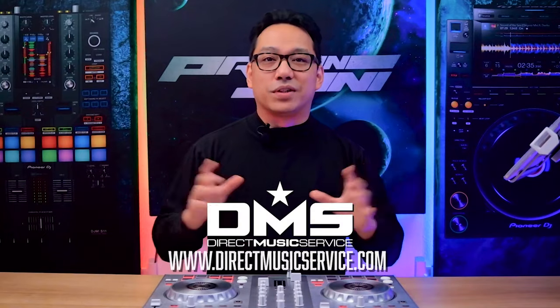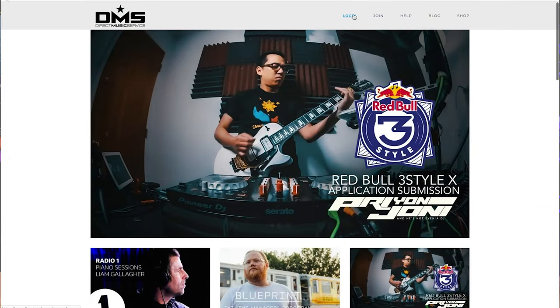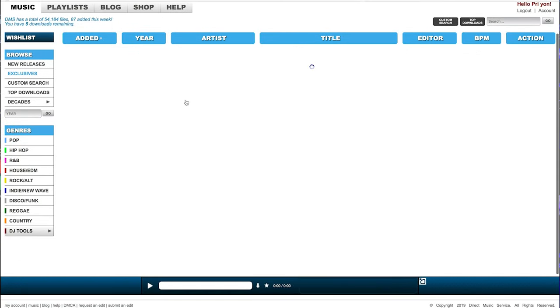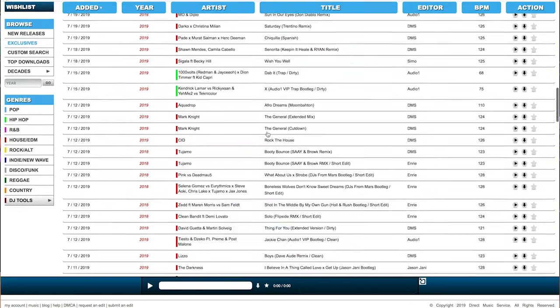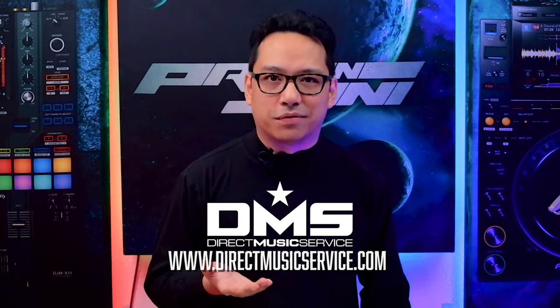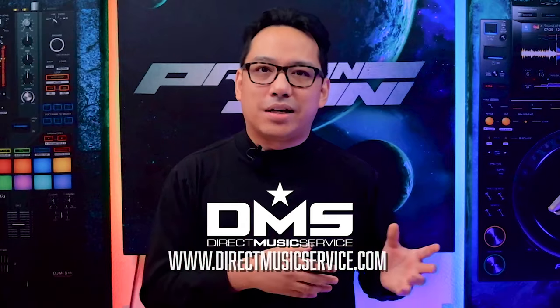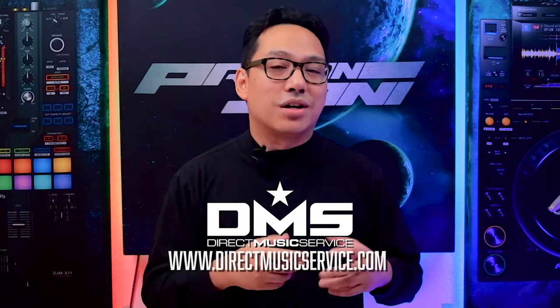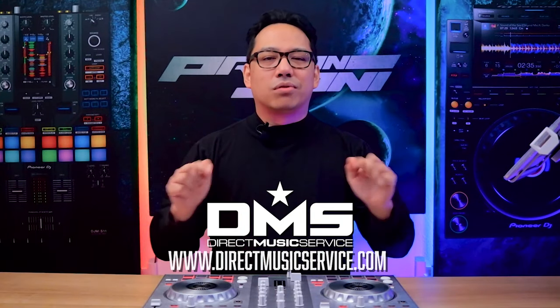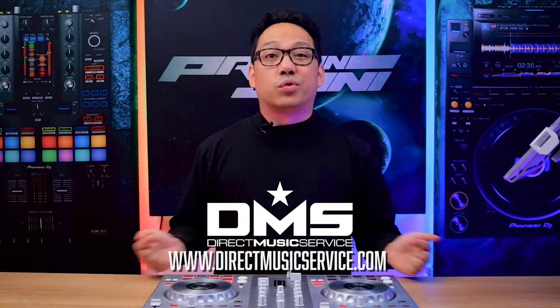But playing on DJ gear starts with getting the right music, and a place DJs can get that from is Direct Music Service. DMS is an online database where DJs can get their music from. There are thousands of unique edits, remixes, and originals of your favorite tracks. They also have an app where you can browse their database and save songs to your Dropbox. I'll leave discount links below in the pinned comment. Go to directmusicservice.com today to sign up.